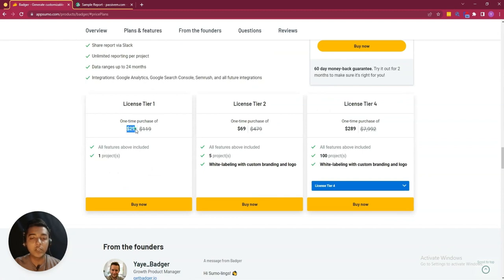As you can see, License Tier One pricing is only 29 USD. Here you will get one project, and one project means you can add one website. On License Tier Two, they have five projects, meaning you can add up to five websites with white label features. On the maximum tier, you can have 100 projects and white label features.